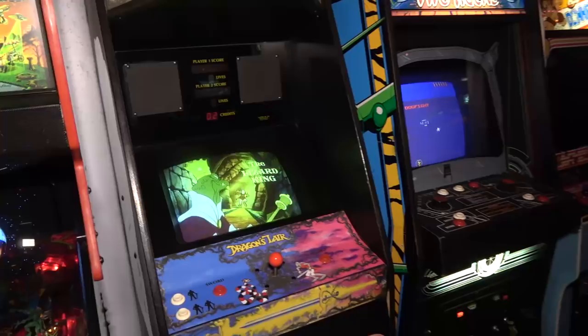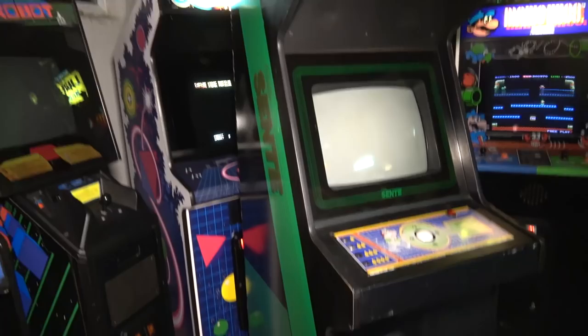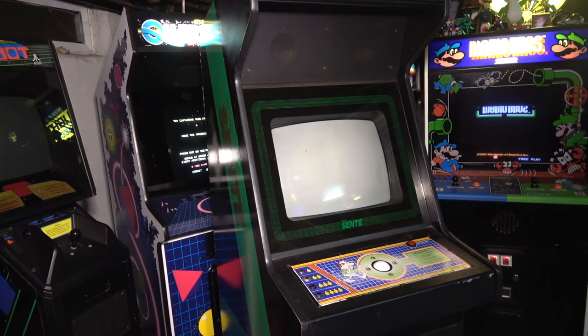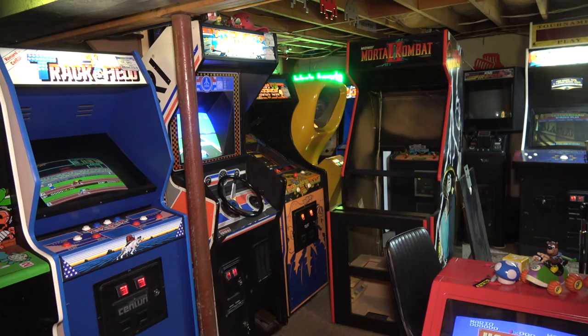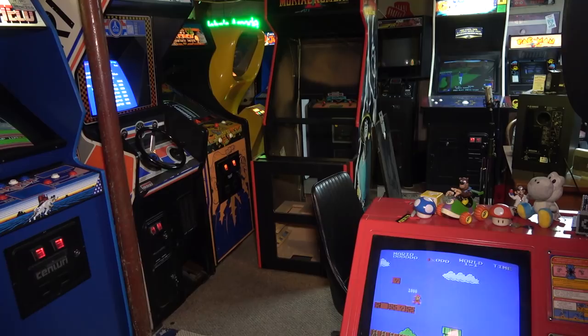Hey guys, we are in the basement. The Bally Senti mini golf is down here and it has nowhere to go — behind it is the Mad Planet. The Mortal Kombat 2 project is now in the basement too. This past weekend my friend Tim came over and helped me bring both of these games down while it was snowing. Winter is officially here — we had a massive snowstorm here in New England.